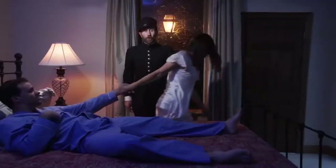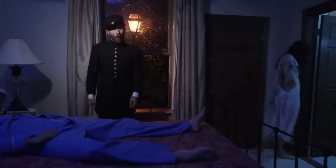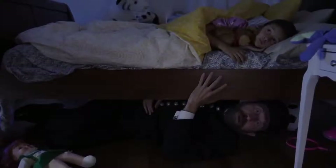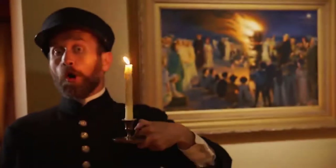Bad things happen in the dark. You could run into a wall, or slip and fall. Plus, the dark can be just plain scary. It makes the kiddos insecure.